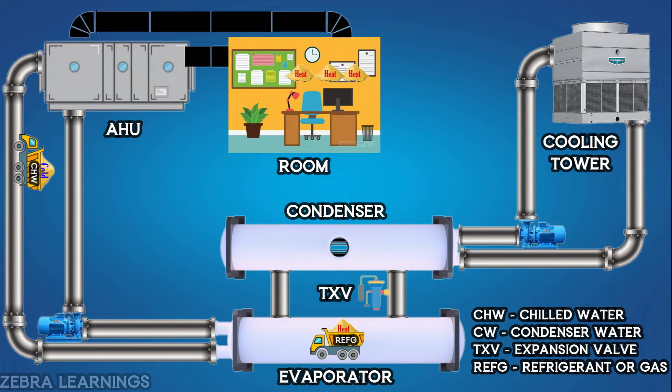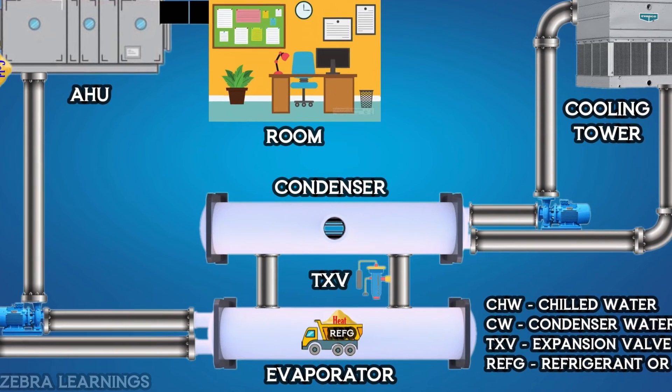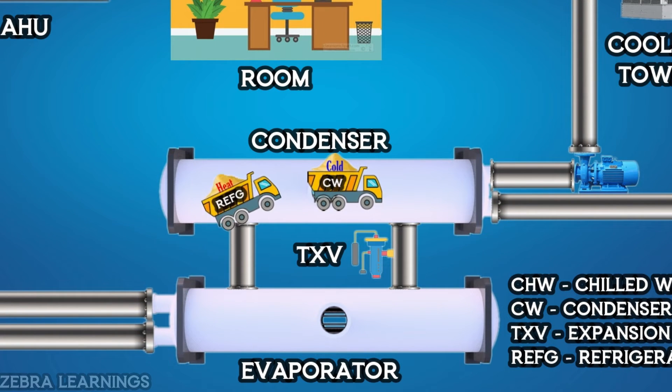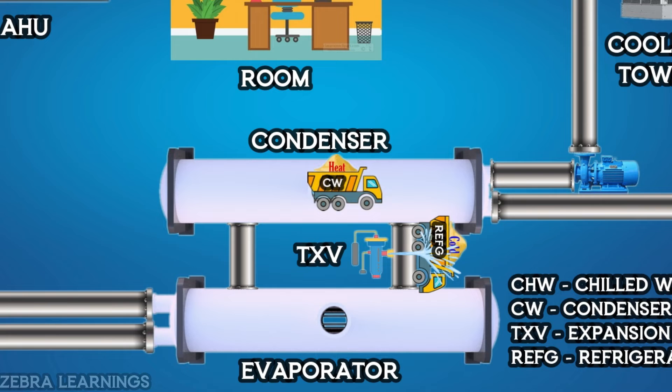The refrigerant takes all the heat collected in the chilled water and goes to the condenser, where it gives all the heat to the condenser water. It then takes the cold from it and returns to the evaporator through the expansion valve, which gives the refrigerant even better cooling.